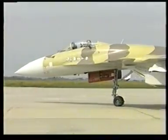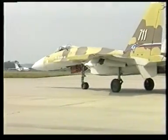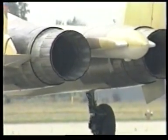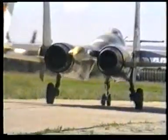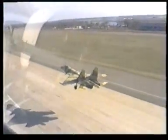SU-35 Multi-Role Fighter. Its more powerful engines, designed by the Lyulka-Saturn Design Bureau, are equipped with easily controlled rotating nozzles featuring a unique design. These nozzles are incorporated into the overall control system of the aircraft, thus enabling a considerable increase in its maneuverability.